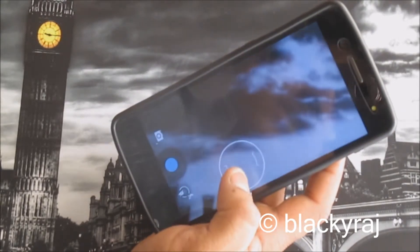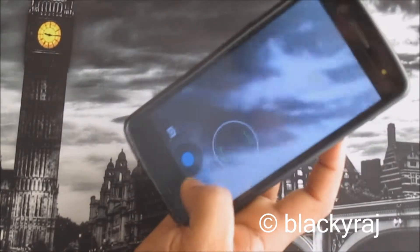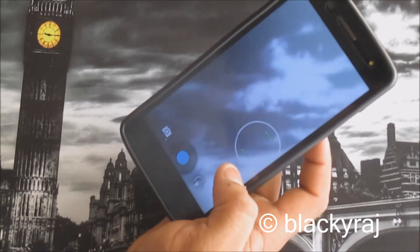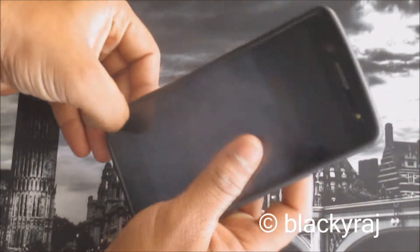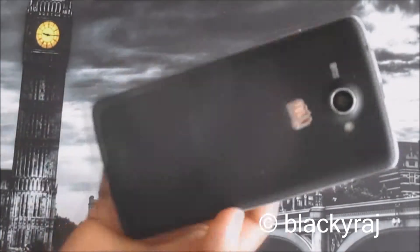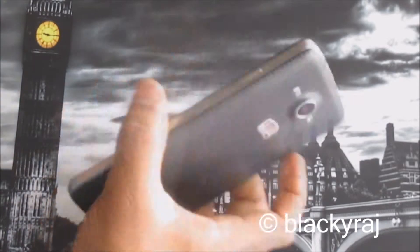It can shoot pretty good photos, but in video mode the videos are laggy and not as clear as expected. So the camera of this Canvas A121 is not fully satisfying the customer. This handset comes with a leather-finish black back cover.